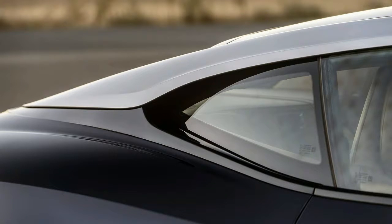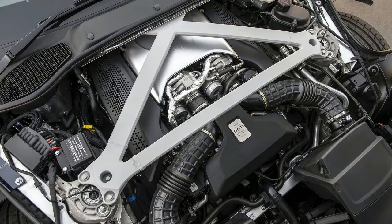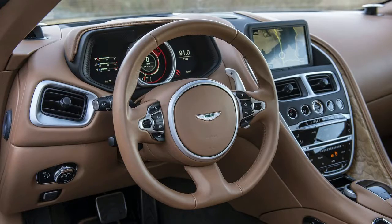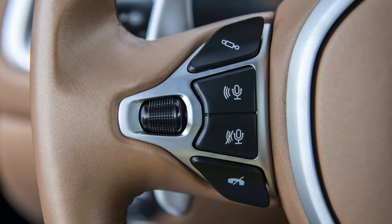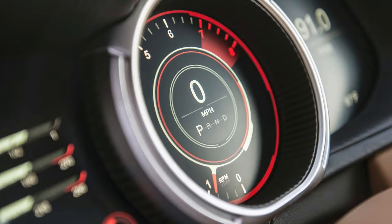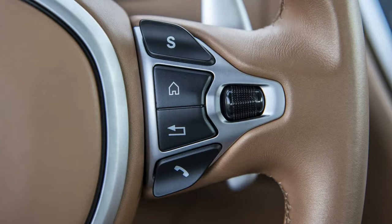The engine at issue is a turbocharged 4.0-liter V8 that you'll recognize from the very sexy Mercedes-AMG parts bin. Developing 503 horsepower and 498 pound-feet of torque, the V8 gives up 93 horsepower and 18 pound-feet in addition to four cylinders, but it's down just 0.1 seconds to 62 miles per hour versus the V12 DB11. And though I personally find top speed to be the most irrelevant statistical measure in motoring, I will report that the DB11 V8 can only muster 187 miles per hour, to the double ton registered by the V12.